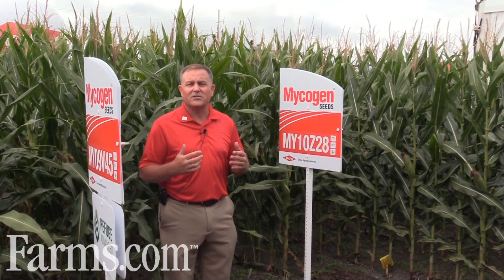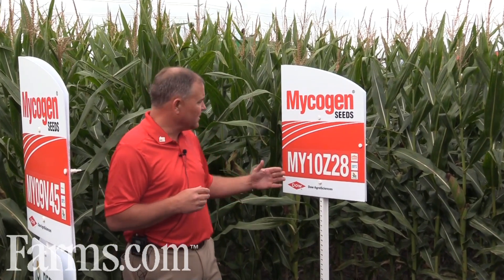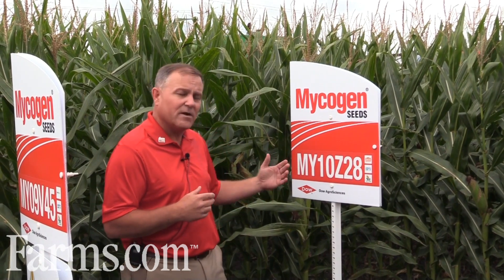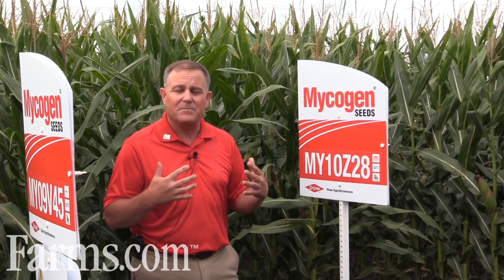The next one is 10Z28, an exciting new top-end yield hybrid for us that has a lot of good top-end yield potential. A great candidate for those acres where we're really maximizing and trying to get that top-end yield. We look at this to replace our popular 2V709. It will come as a Smart Stacks, bringing excellent disease tolerance, and will maximize that top-end yield potential in those high-yield fields.